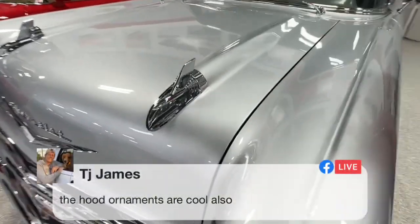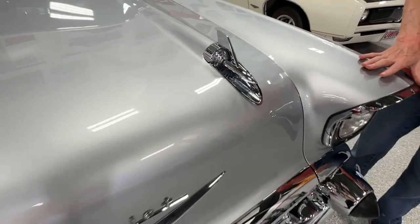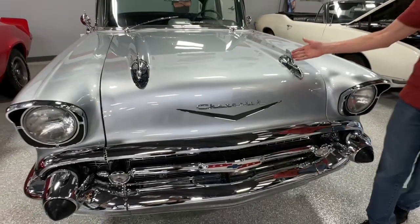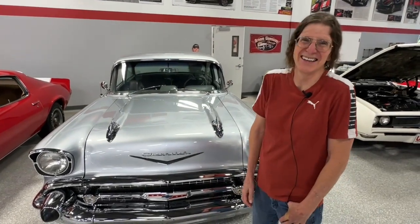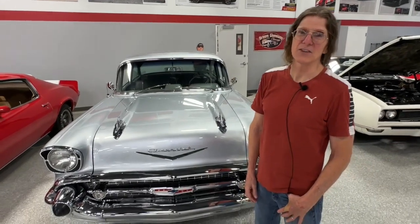TJ says, 'These hood ornaments are also cool looking.' Very much atomic age inspired here — that rocket kind of look. Great, great era. Roger says, 'Three or four people would fit in the trunk.' You could have a National Relaxation Day anywhere in this car — heck, you could have it in the frunk. Joe says, 'She looks mean in the dark.' Great car — get your entries.